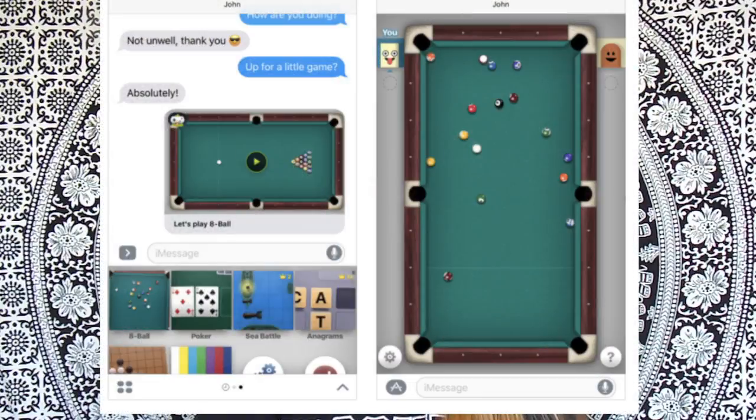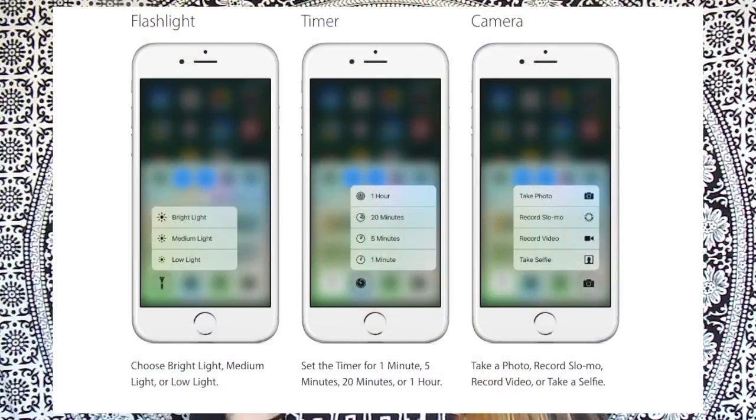I don't know if a lot of you guys knew this, but you can play games in iMessage. This one I actually can't show you on my iPhone because it's an iPhone 7-only thing, but I'll insert a picture of it. There are shortcuts on the bottom of your screen that bring you to quick, cool little things.